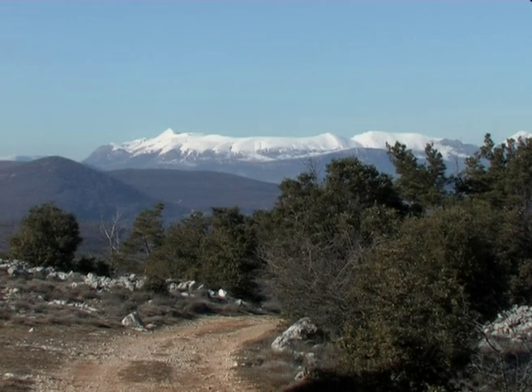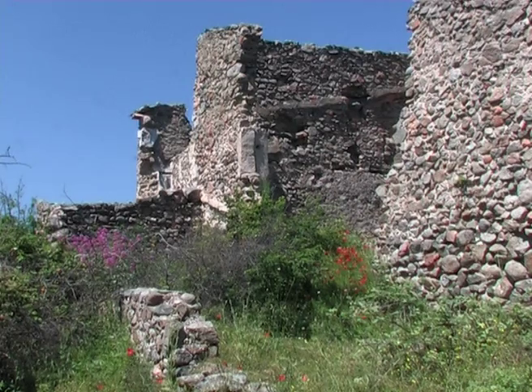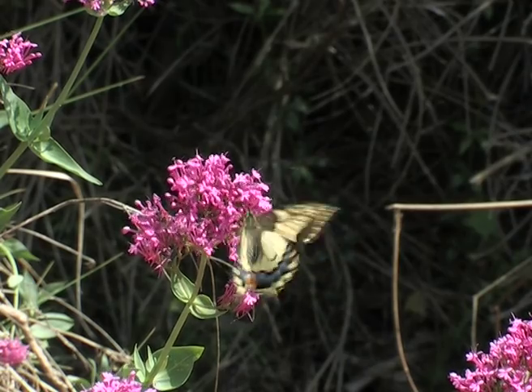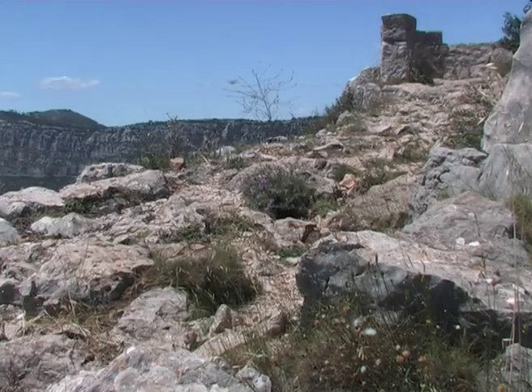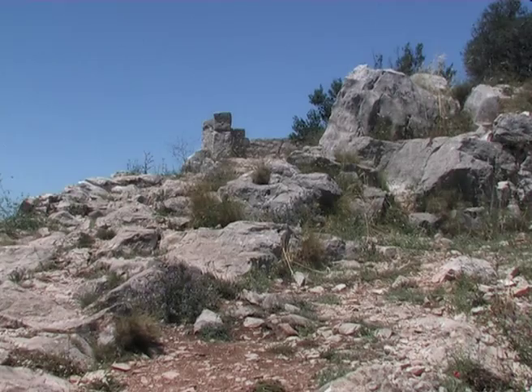In the springtime when the last of the snow is melting, the dormant chrysalises of the swallowtail are about to hatch. Satisfied, the males fly up to higher ground where they perch and watch out for passing females with the intention of mating, so called hilltopping.